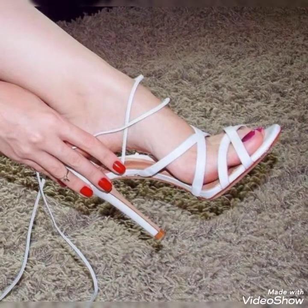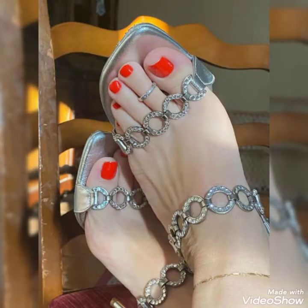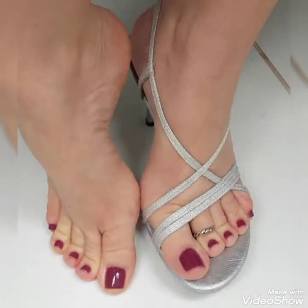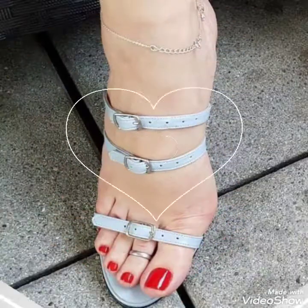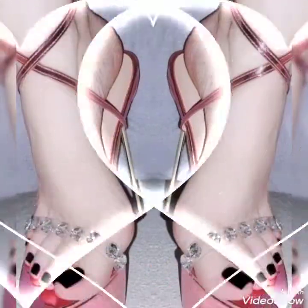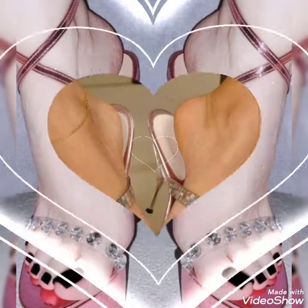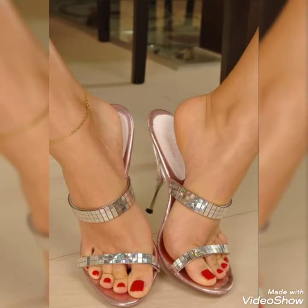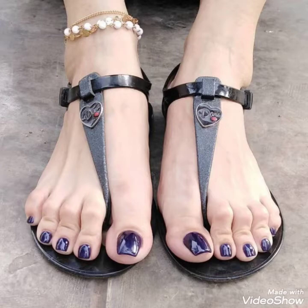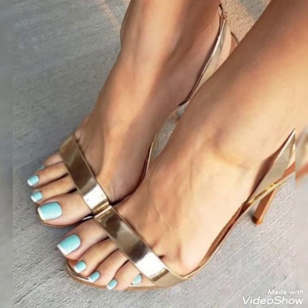And do not forget to press the bell icon — if you press the bell icon, you will get all the notifications of my videos. Now friends, I will tell you the best websites from which you can buy these beautiful, stylish and gorgeous high heels. High heels are found on amazon.com, ebay.com and express.com. All these websites are useful for these products.